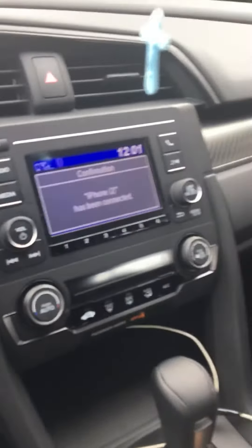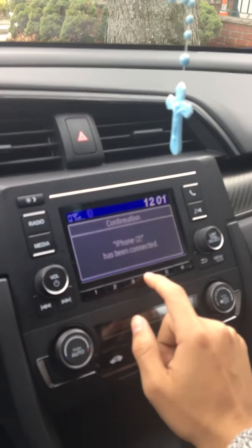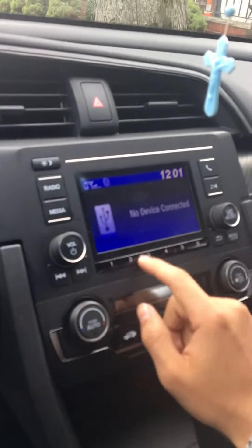It's got an exhaust too. The Sport trim — if you've had a previous Honda, the Sport versions don't really come decked out with everything, but it has everything you really need. Nothing crazy.